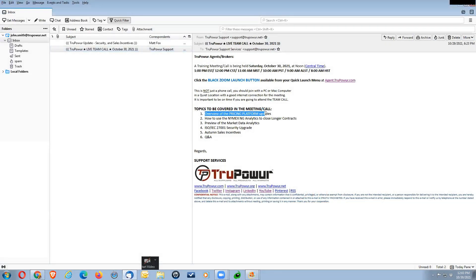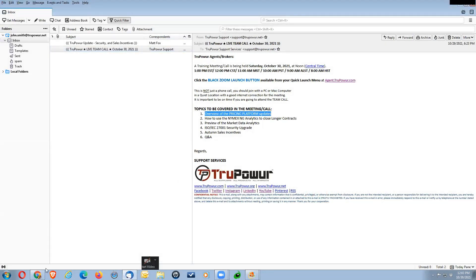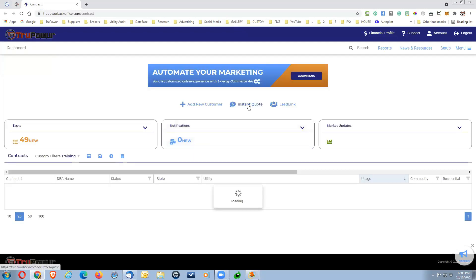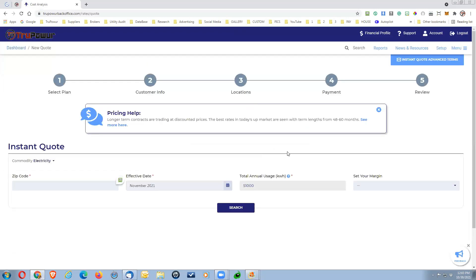Let's go over the pricing platform upgrade. If you jump over to your quick launch menu and go into the back office, under 'Instant Quote,' you may have noticed this new pricing help box we've added to the platform. It will guide you and warn you about certain conditions based on a customer's contract, leading you toward a more beneficial direction for that customer.